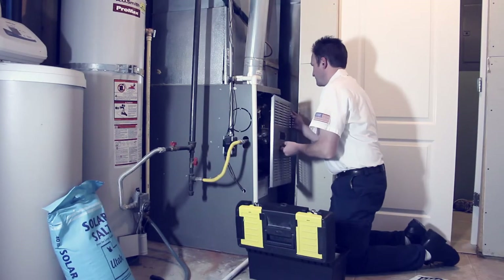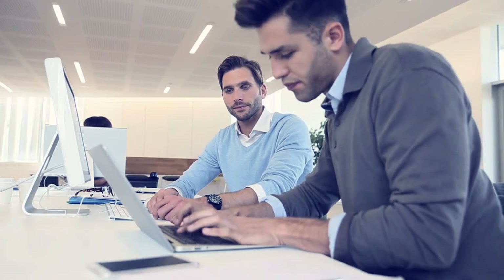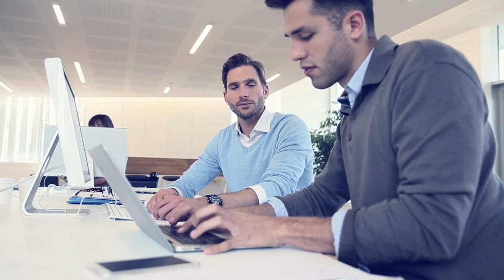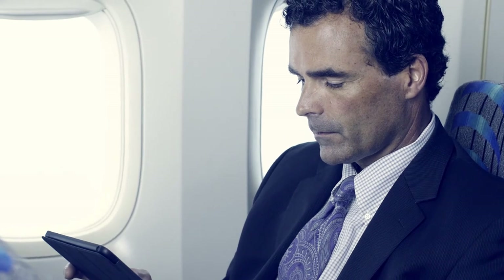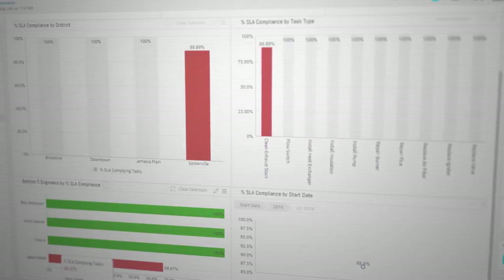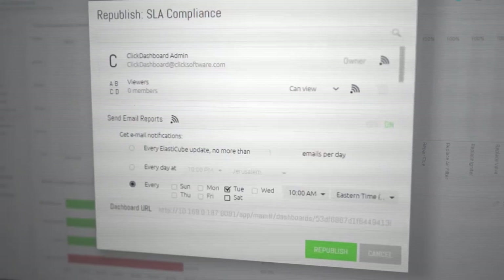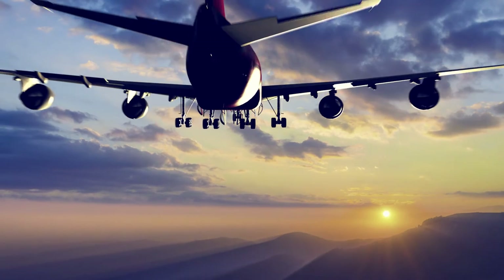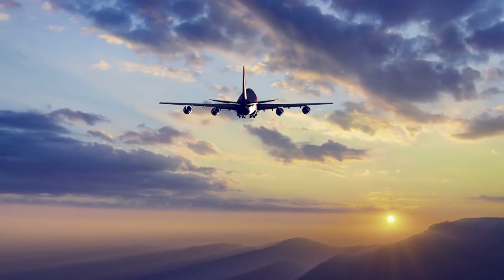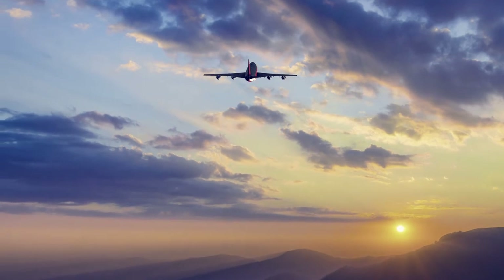Bob makes a note to keep an eye on this and to discuss enrolling Jason in the mentoring program if things don't improve. Having concluded their meeting, Bob emails a report to VP of Business Operations Oliver Hastings. Ever pressed for time, Oliver appreciates its thoroughness yet the convenience to choose the frequency and timing of his review.